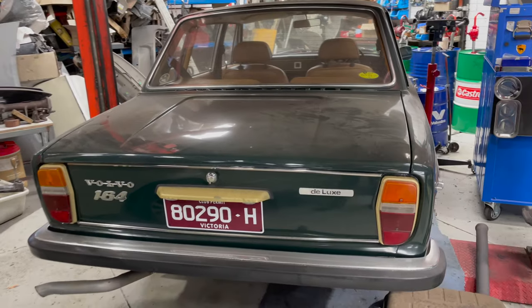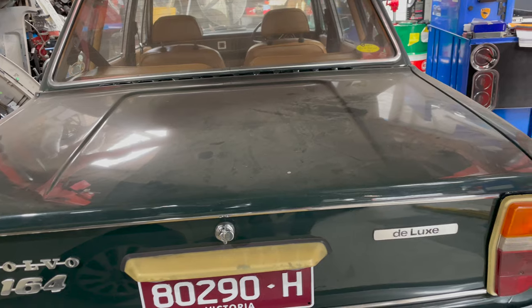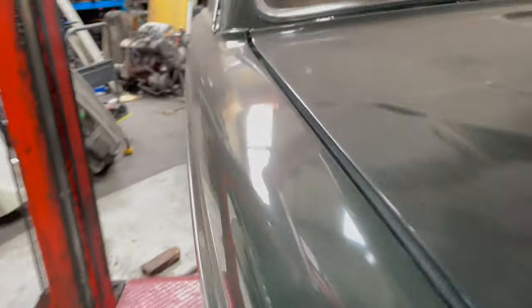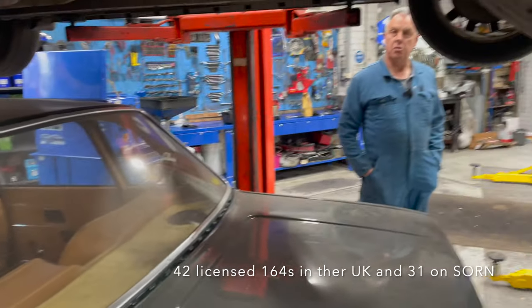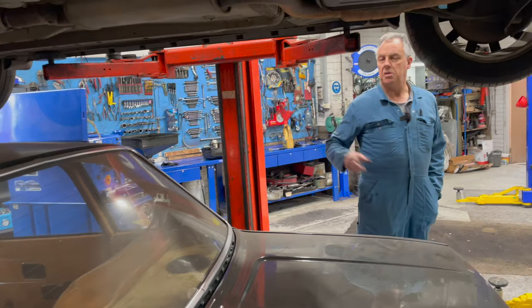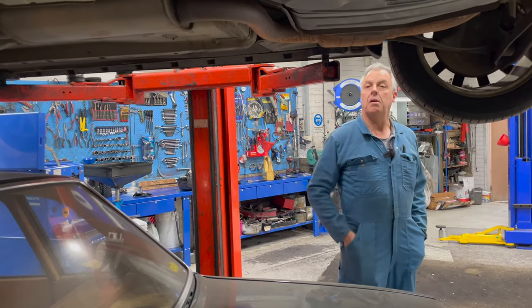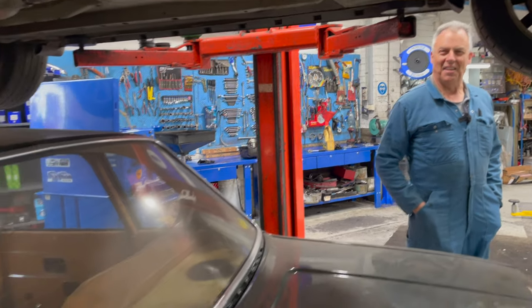I don't think there were so many six-cylinders in the UK where I hail from — there were plenty of 144s. The odd 164 does come to Australia from the UK; we've had a few imports. The good thing about the UK ones is a lot of them had sunroofs, which they didn't come here with. But they come with other issues from the UK — a bit of rust as well, I suppose.